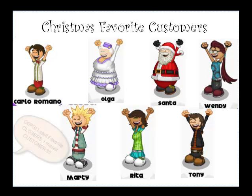And these are your Christmas favorite closers: Carlo Romano, Marty, Olga, Rita, Santa of course, Tony, and Wendy. So you'll see lots of them this season.